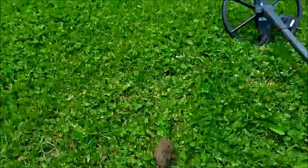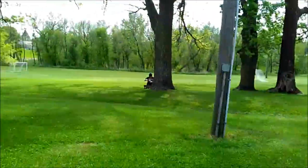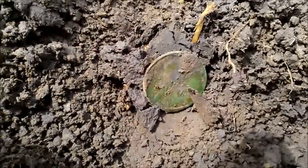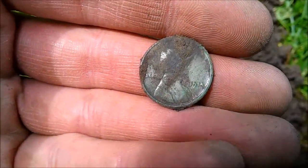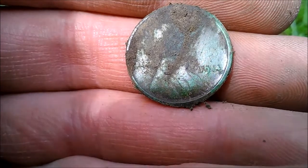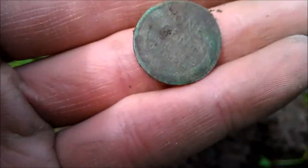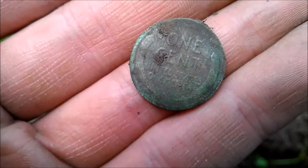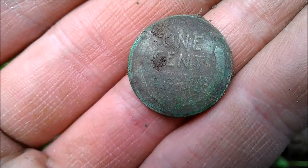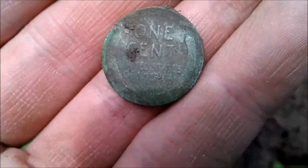Hey guys, May 2nd. Derek and I are out at this old park. This is my second wheatie — I didn't record the first one. It was as green as this one. 1914 wheat penny, very green, very good condition. If we find anything else out at this old, old park, we'll get back at you.